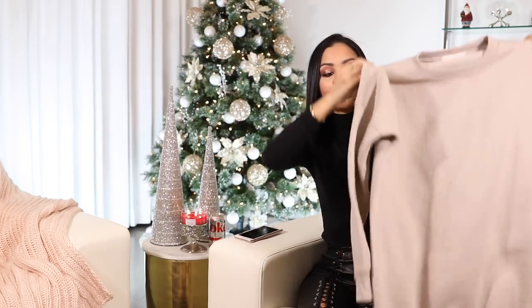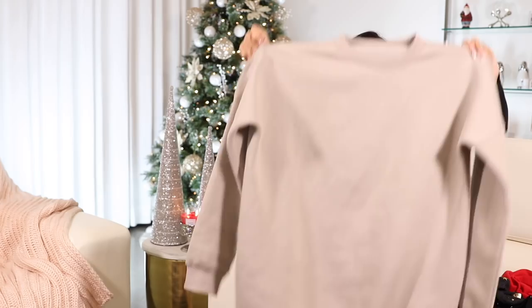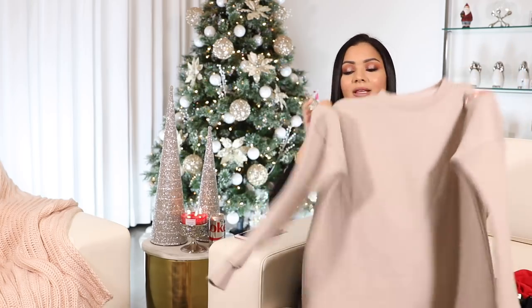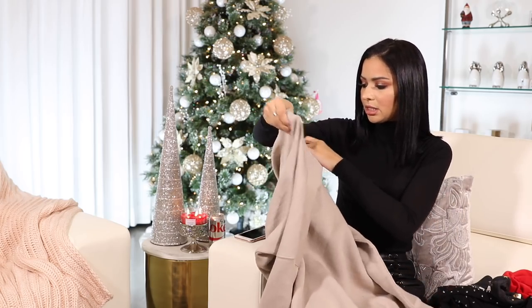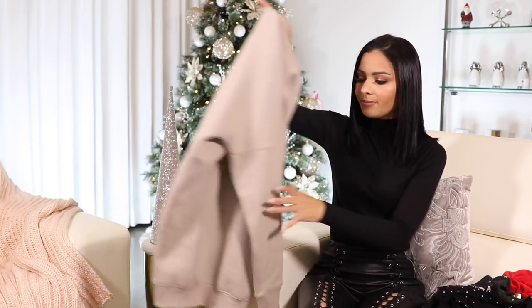I got this oversized sweater dress from Missguided — I believe it's from the Carly Bible and Missguided collection. I already wore this and I love it. It's so easy to style: you literally throw it on with boots, sneakers, or heels — whatever you want. I wore my clear heels with it and got a lot of questions asking where it was from. I love the color, it's so pretty for fall. I got the smallest size, a double zero or zero, and it still fits pretty big.